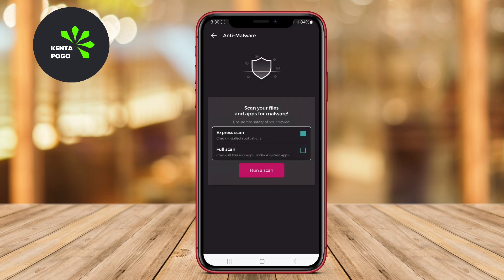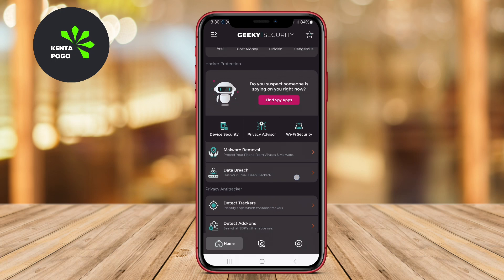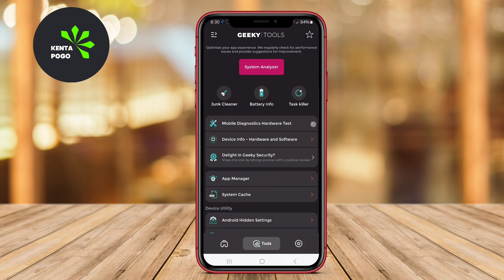It provides real-time protection and alerts users about potential threats, making it easier to identify and remove malicious applications or files. Additionally, the app offers features such as privacy protection for your sensitive information and options for secure browsing.